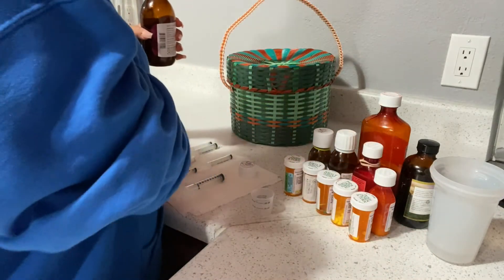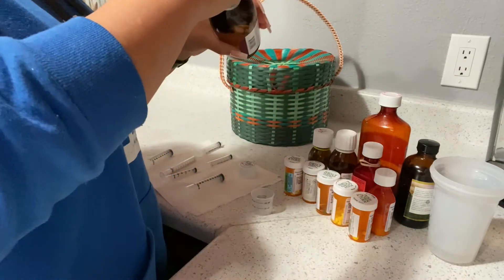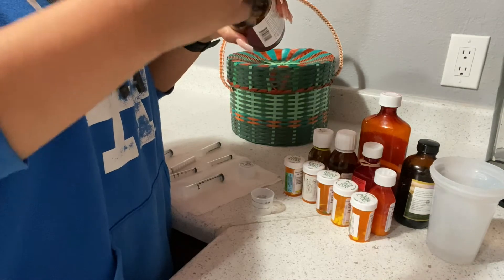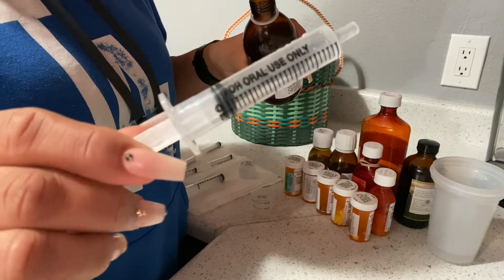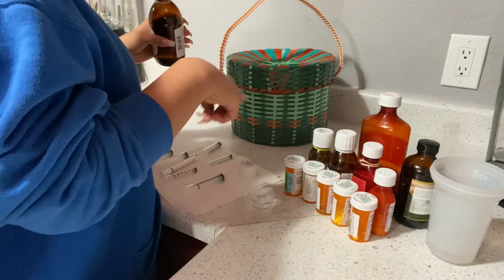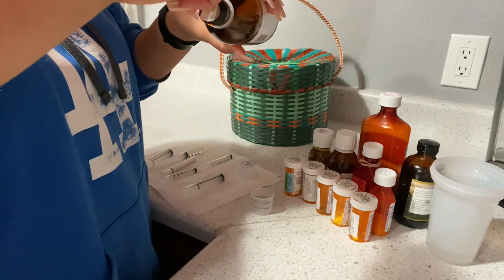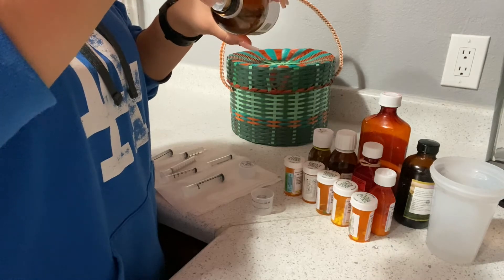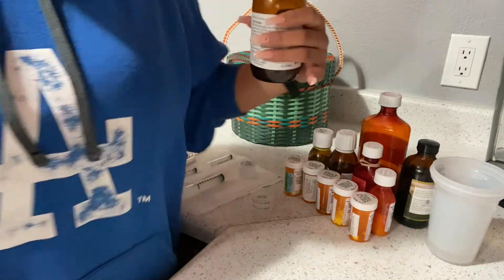He takes four seizure medications — phenobarbital, Keppra, Onfi, and one more. We're going to start with Keppra. I'm using 5ml syringes right now. He takes 10ml twice a day. He's been on this medication for almost four years. I don't like there to be any bubbles, so I always put it back and take it back out again.